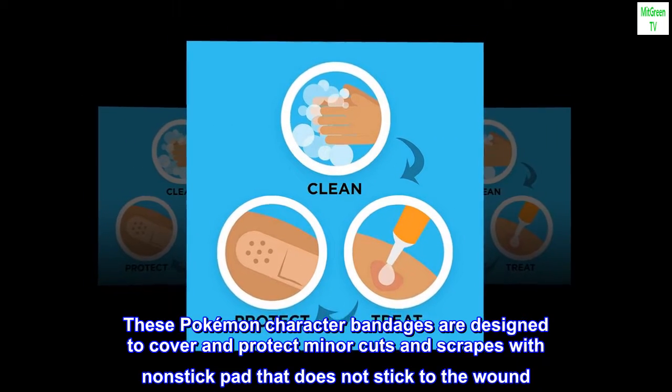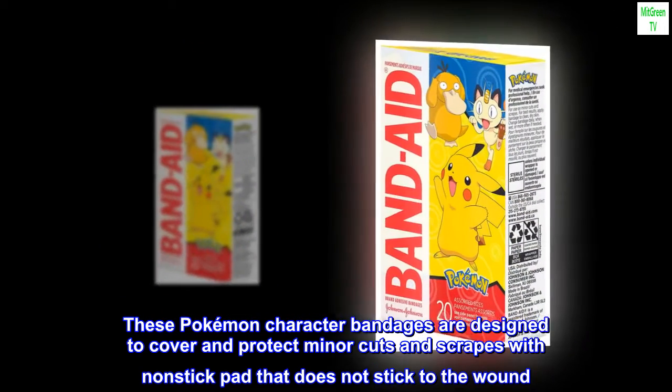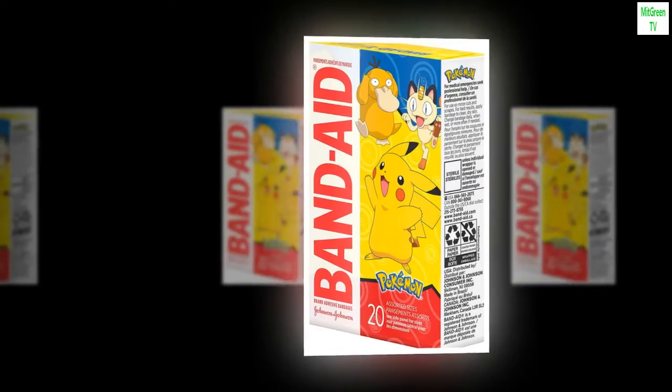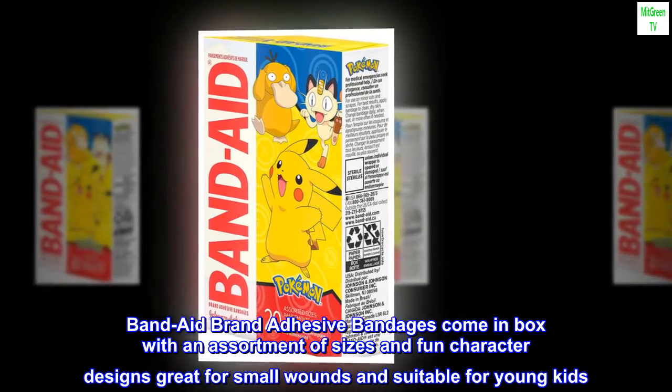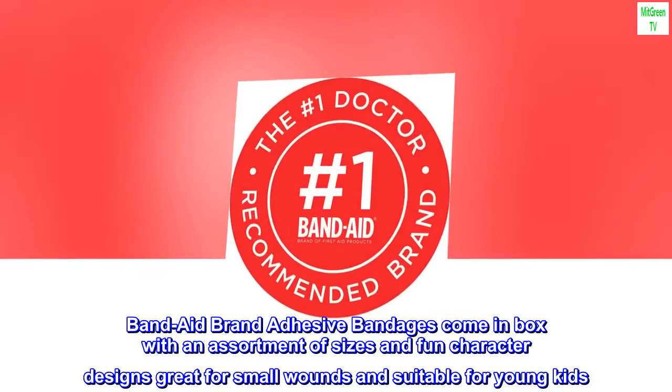These Pokémon character bandages are designed to cover and protect minor cuts and scrapes with a non-stick pad that does not stick to the wound. Band-Aid brand adhesive bandages come in a box with an assortment of sizes and fun character designs, great for small wounds and suitable for young kids.